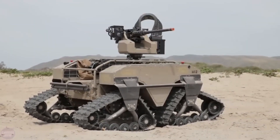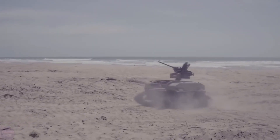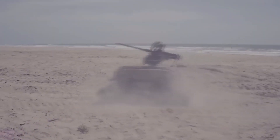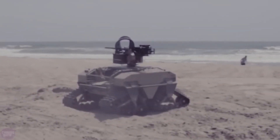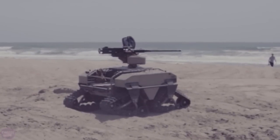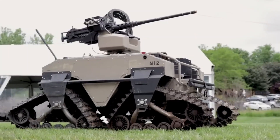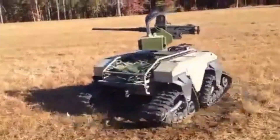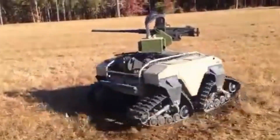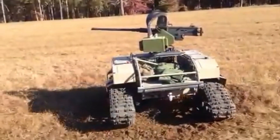Available in wheeled and tracked versions, the T360M2MUT showcases a payload capacity of 433 kg, an autonomous operation time of 72 hours, and the capability to cover over 100 km. Equipped for multiple roles from reconnaissance to armed transport, its impressive payload capacity, autonomous operation time, and range make it a formidable force on the modern battlefield.